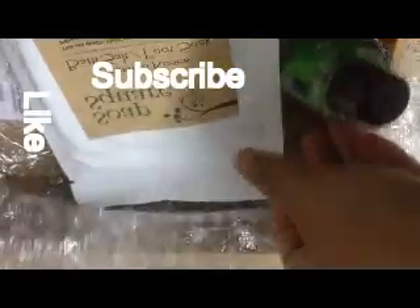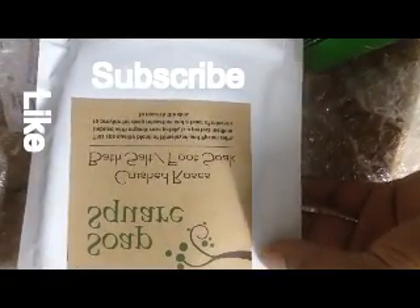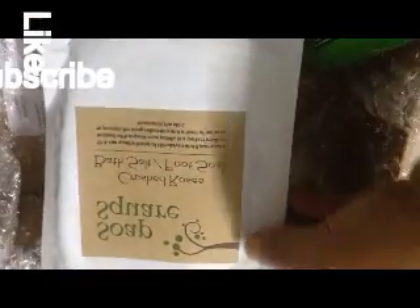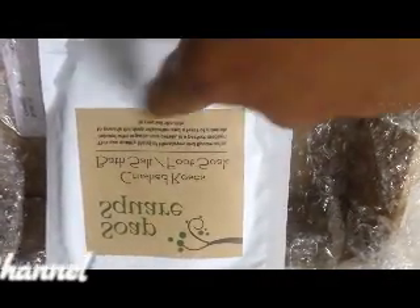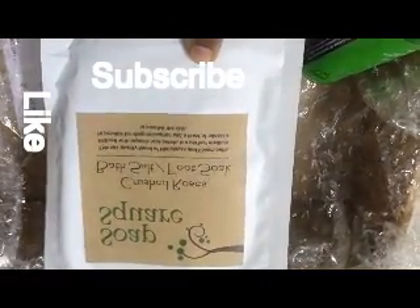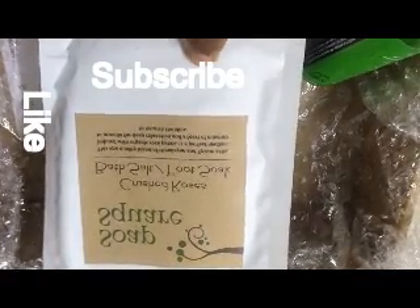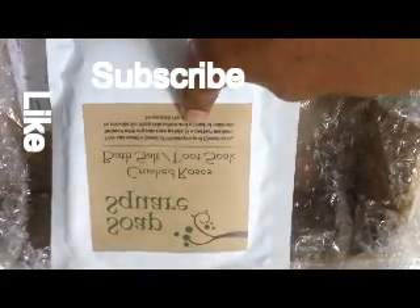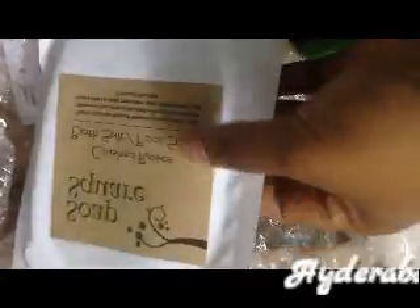Now let's look at the Soap Square Rose Bath Salt Foot Soak. We need to take one to two spoons of this bath salt and place it in a bathing tub, or in a bowl of water where you can soak your feet and hands, just to keep yourself relaxed. This is one of the best things in this box — I love this one so much!